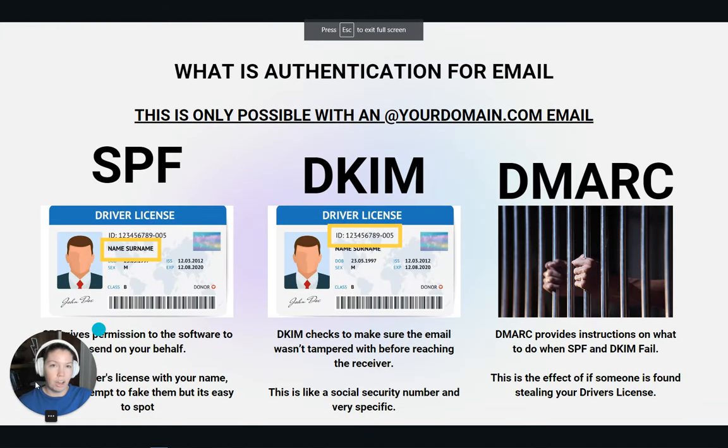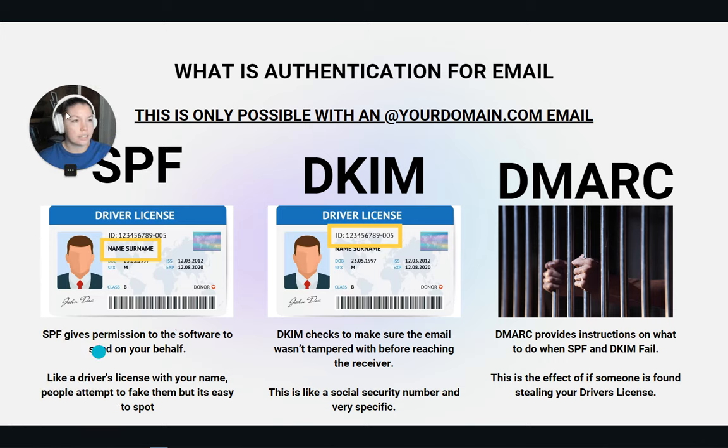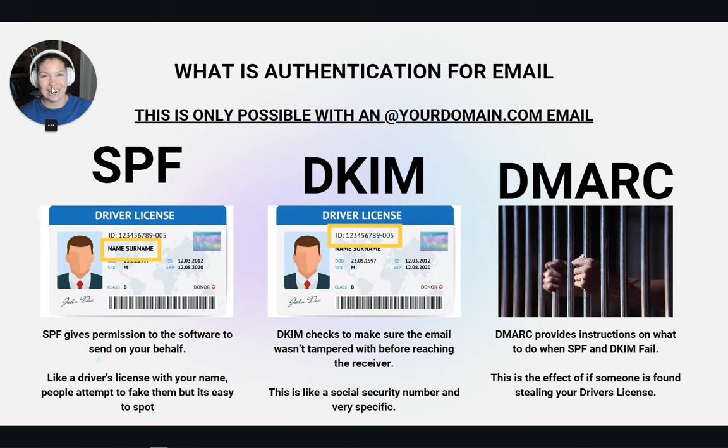I want to talk about what SPF, DKIM, and DMARC are, because the more we understand what these things are the easier it is to run a business. Authentication for email is only possible through your domain — for us that's leadnerds.io. You just need to replace domain name.com with your own domain name and this applies to you.